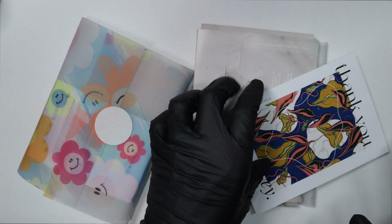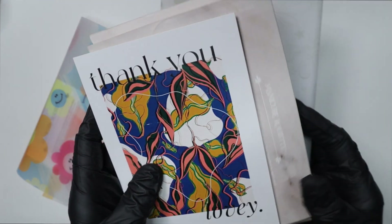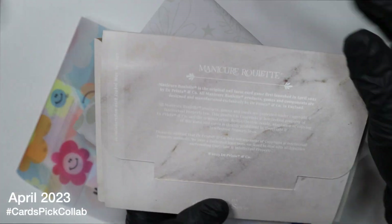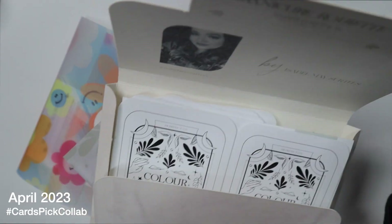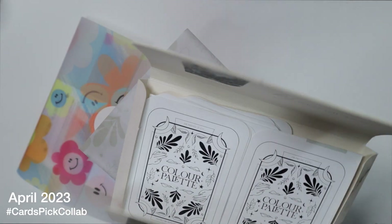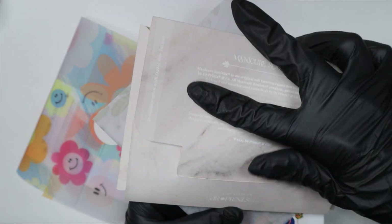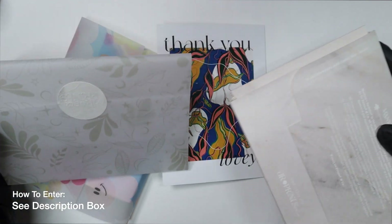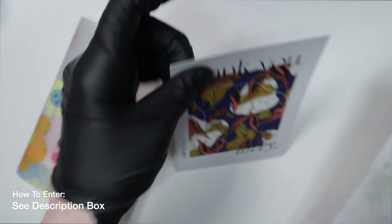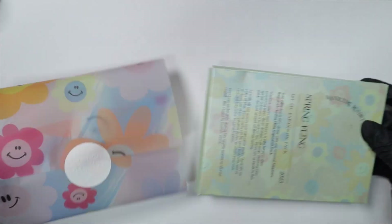Welcome back nail queens to the April cards pick collab video. If you missed last month's card picks collab, I picked out cards from the Isabel May Certiz deck, which is the artist deck from Dr. Prince and Co. Every single month I do a collab and people submit their entries based on the cards that I pick. This month I'm going to do their new deck, which is their spring deck.